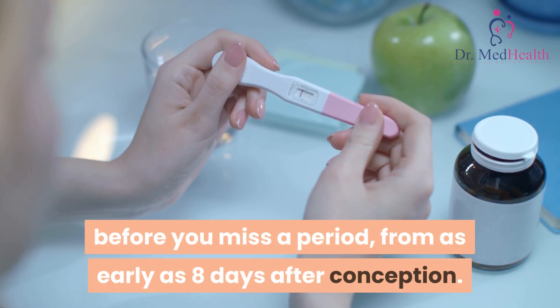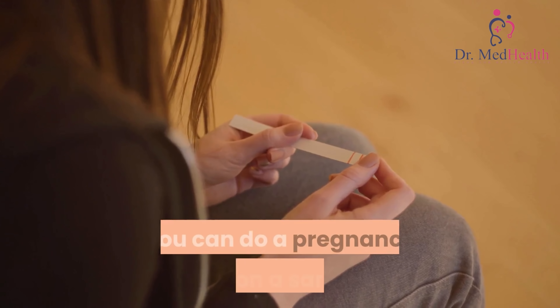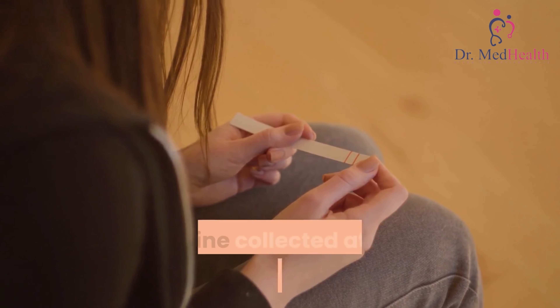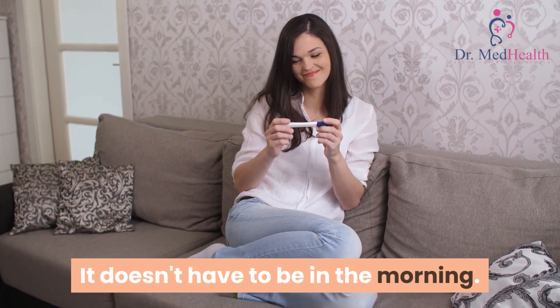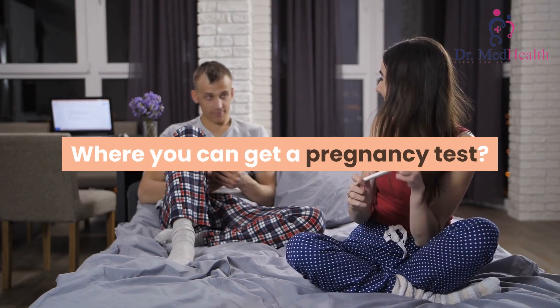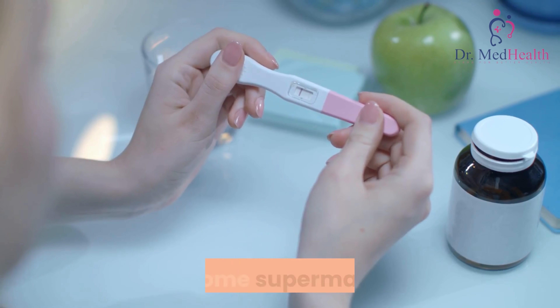Some very sensitive pregnancy tests can be used even before you miss a period, from as early as eight days after conception. You can do a pregnancy test on a sample of urine collected at any time of the day — it doesn't have to be in the morning.